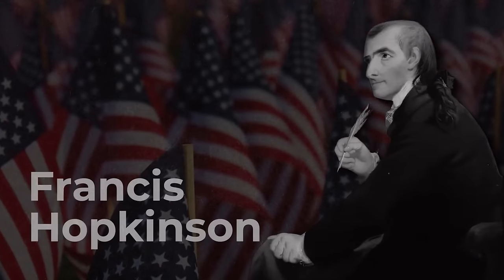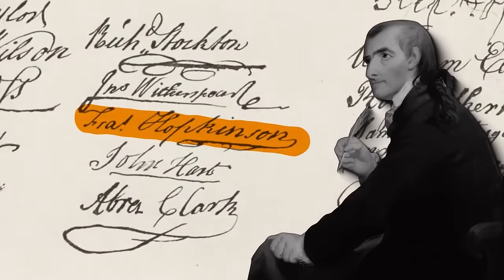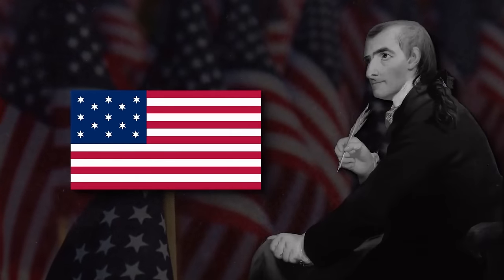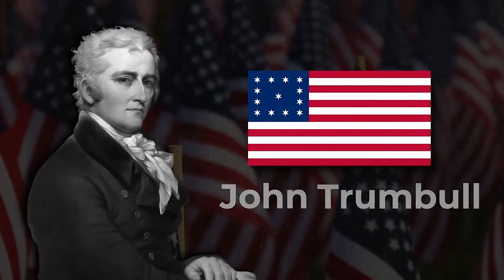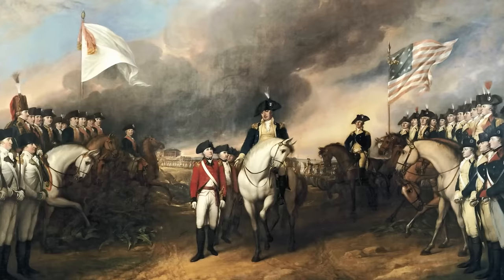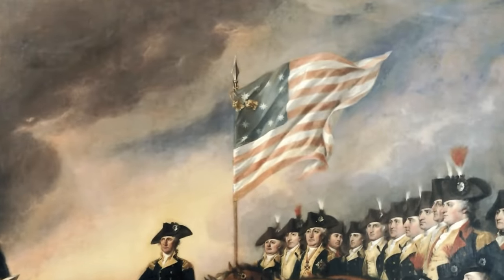Other interpretations include the Francis Hopkinson flag — he was actually one of the signatories of the Declaration of Independence. His design has a star arrangement more akin to the modern flag, rather than the radically different circular arrangement of the Betsy Ross. There was also the John Trumbull design, featured in many iconic paintings of the Revolution which were commissioned directly by Congress, featuring a 12-star square with one star in the middle.